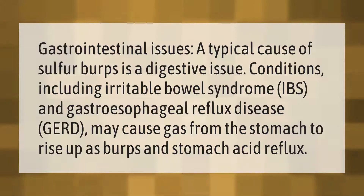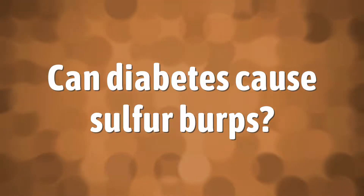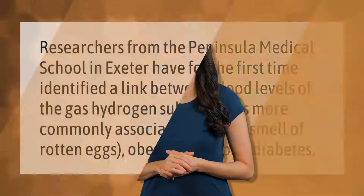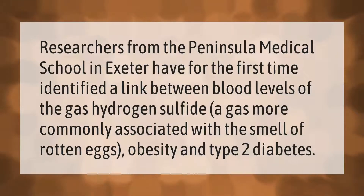Researchers from the Peninsula Medical School in Exeter have for the first time identified a link between blood levels of the gas hydrogen sulfide — a gas more commonly associated with the smell of rotten eggs — obesity, and type 2 diabetes.